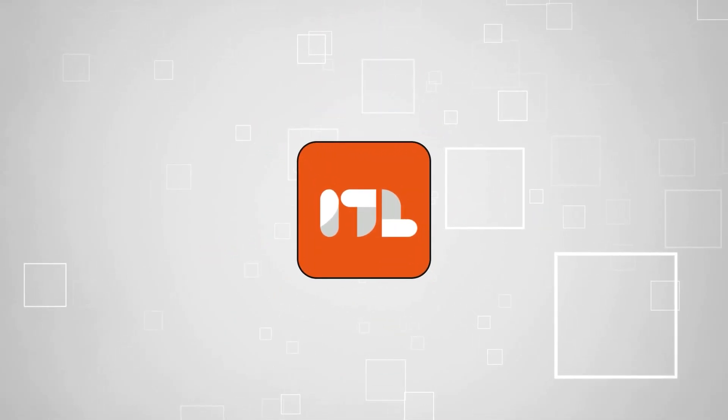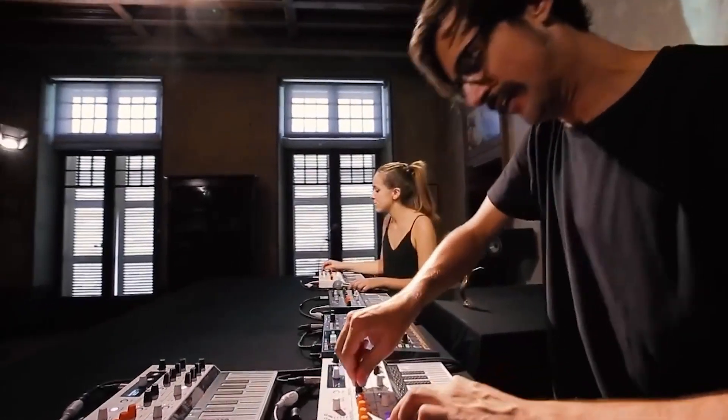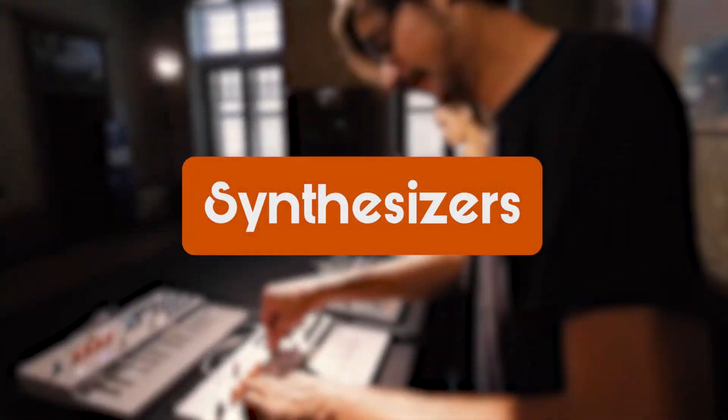Welcome back, guys. We're TrustedShoppingEye.com, and today we're in the lifestyle. In this video, we'll be sharing with you our best synthesizers.